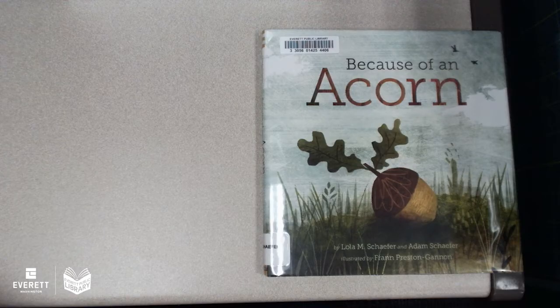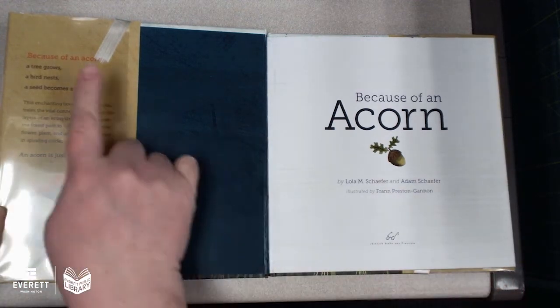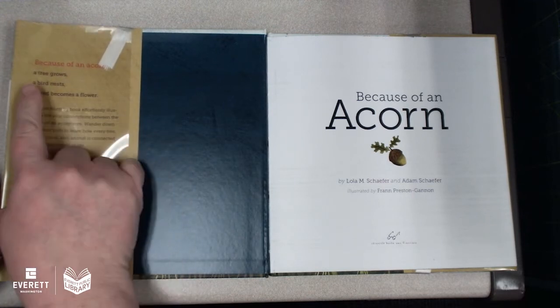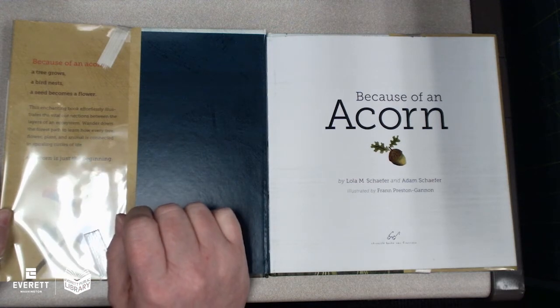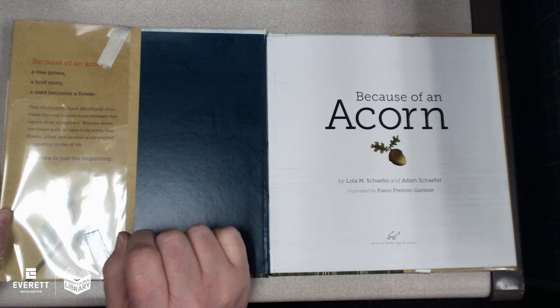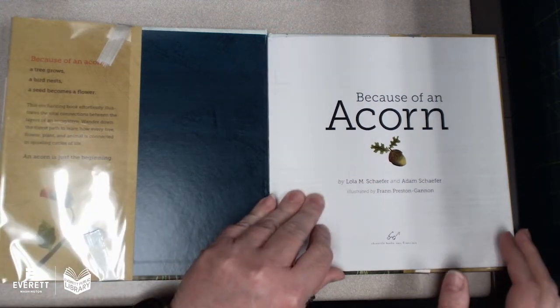I'm going to share a book called 'Because of an Acorn.' I'm going to use my document camera so you can see all the beautiful pictures. 'Because of an Acorn' by Lola and Adam Schafer, illustrated by Fran Preston-Gannon. Thank you Chronicle Books for allowing us to read this today. This enchanting book effortlessly illustrates the vital connection between the layers of an ecosystem — wander down the forest path to learn how every tree, flower, plant, and animal is connected in spiraling circles of life. An acorn is just the beginning.